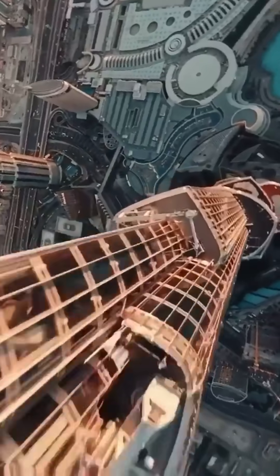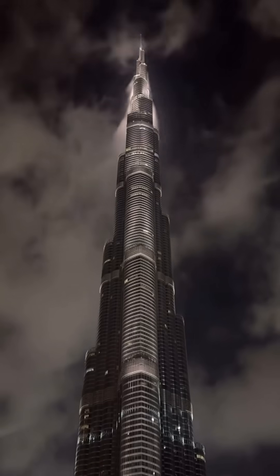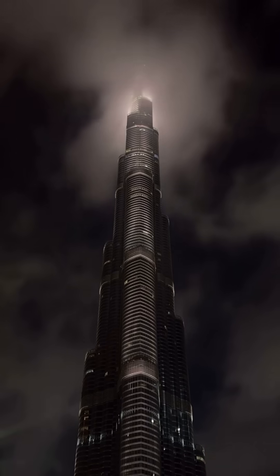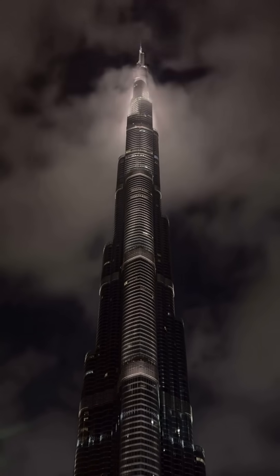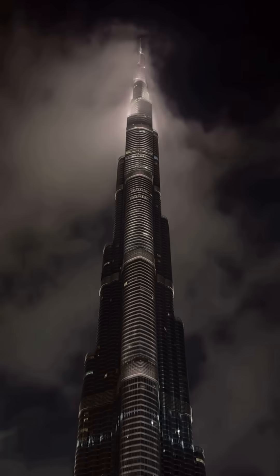Fact number one: the wind solution is brilliant. The shape of the tower is deliberately asymmetrical, rotating in a spiral as it ascends. This wasn't for looks — it confuses the wind. Without this constant change in shape, the wind would create powerful, dangerous vortices. But the design prevents any single critical frequency from forming.